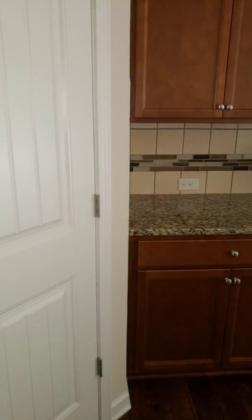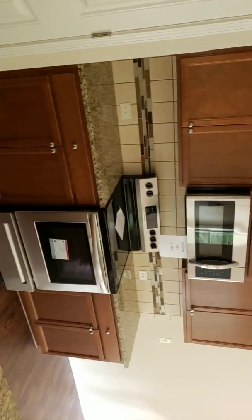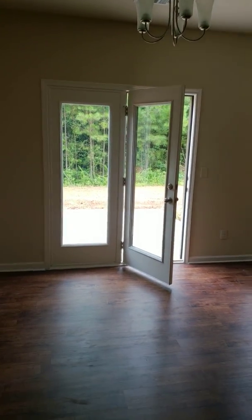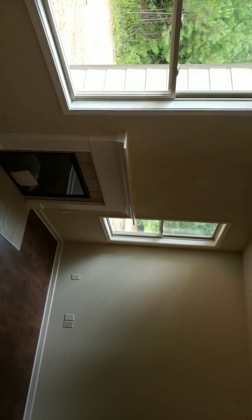Side-by-side fridge and a very spacious pantry. Decorative doors throughout. The builder in this community is DR Horton — this home is all electric, including an electric fireplace.